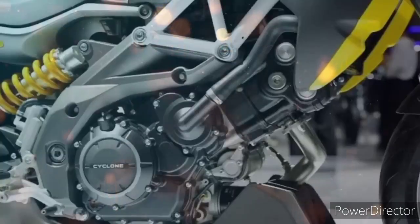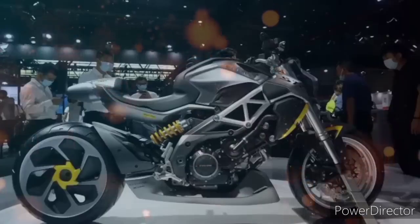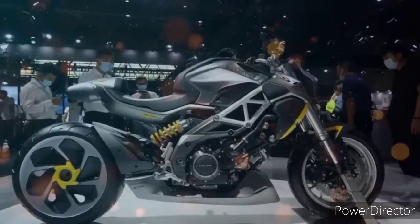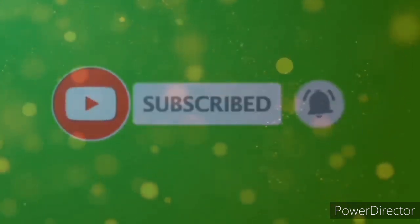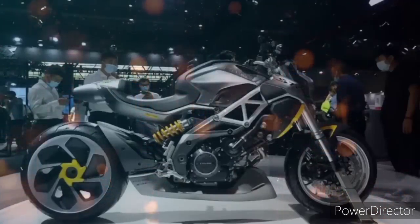Bago matapos ang video na ito, baka pwede naman hingin ng isang like mula sa inyo bilang pagsuporta sa ating munting video. Maraming salamat po. Pwede mo na din ishare para malaman din ang iba nating mga karider. Pinasisigla ko din kayo na i-subscribe ang aking YouTube channel at i-click ang notification bell para maging updated kayo sa mga susunod na i-upload ko. Maraming salamat. It's Shiboy. Thank you! Yo!